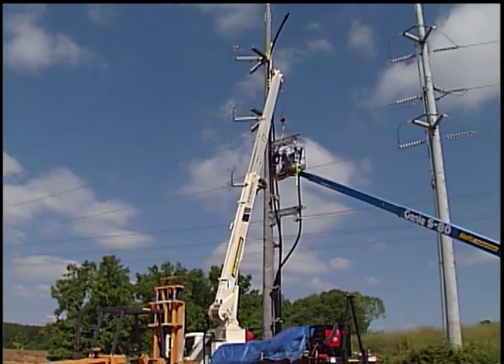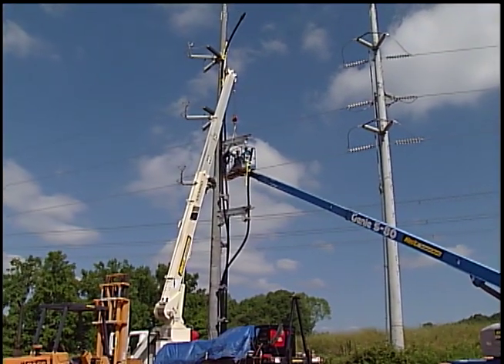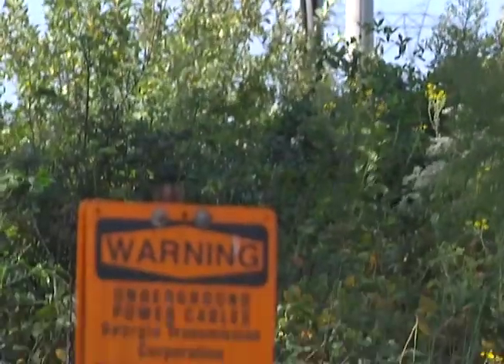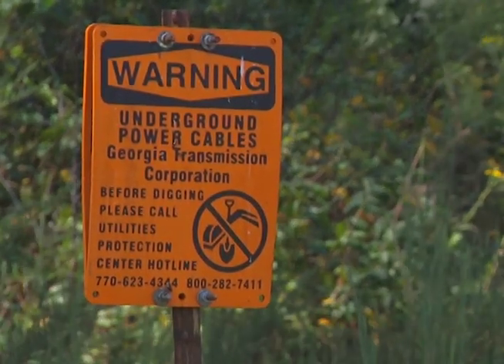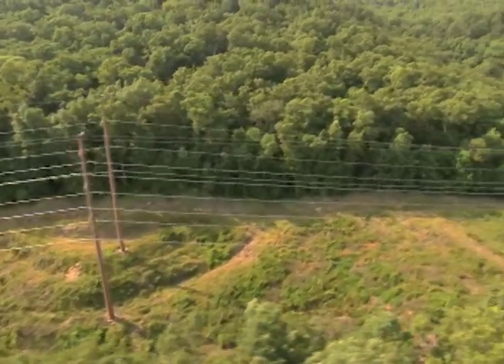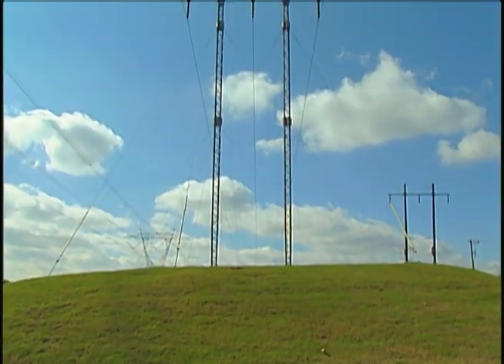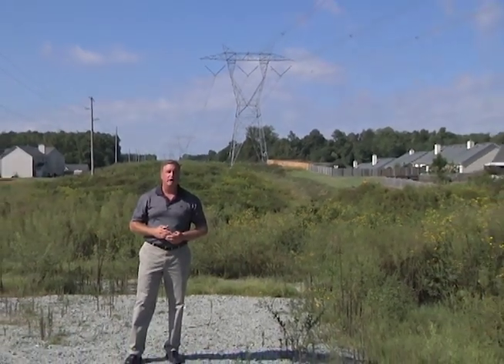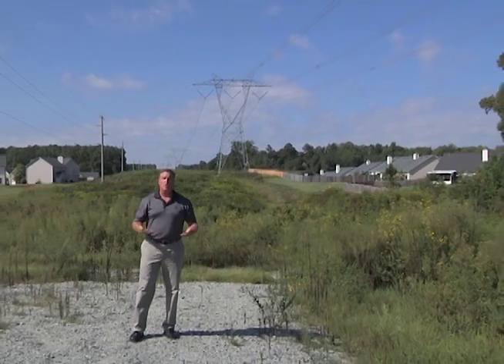At times, burying transmission lines makes sense. In fact, of the 17,000 miles of high-voltage power lines in Georgia, 25 miles are underground lines. Responsible use of underground lines is one way we keep electric power in Georgia more reliable and less expensive than the national average. At Georgia Transmission, we work with communities to find the best possible solution when new lines are needed. It's part of our commitment to build and maintain a reliable power grid for businesses and families across the state of Georgia.